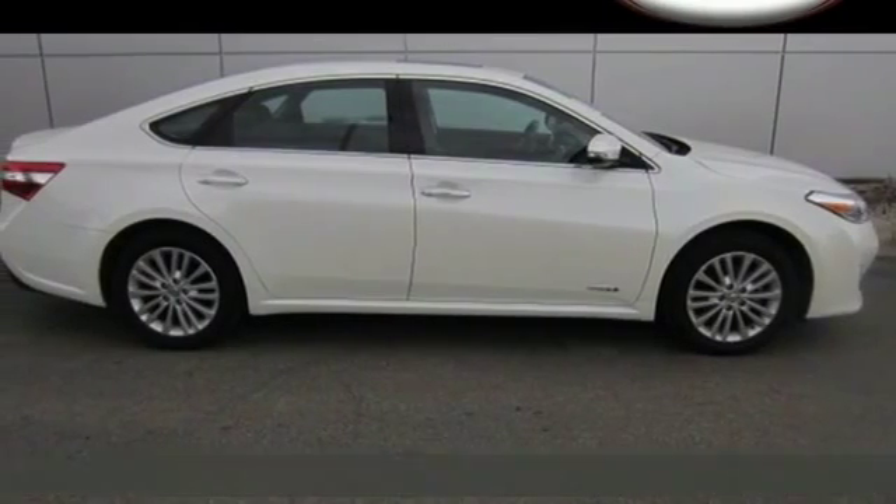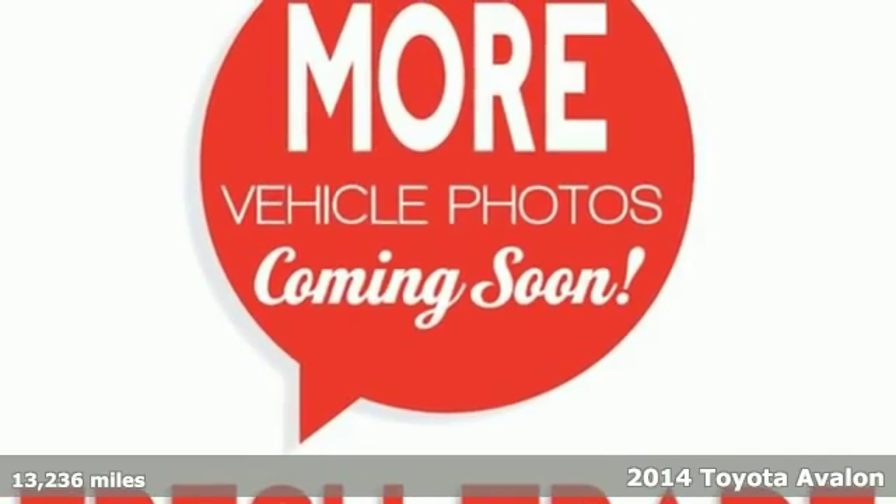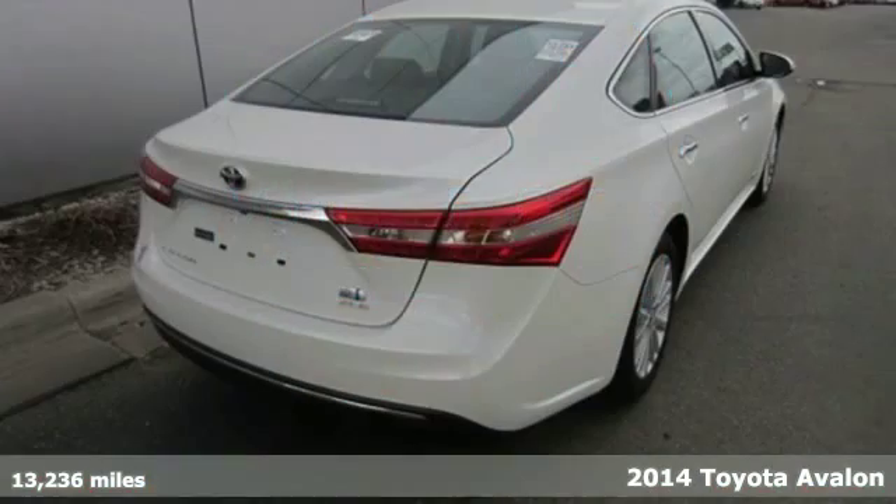It's a 2014 Toyota Avalon Hybrid. Responsive and responsible, this hybrid is in a class all its own.